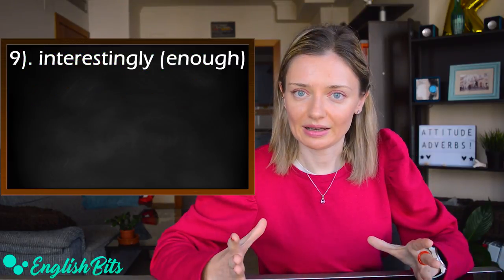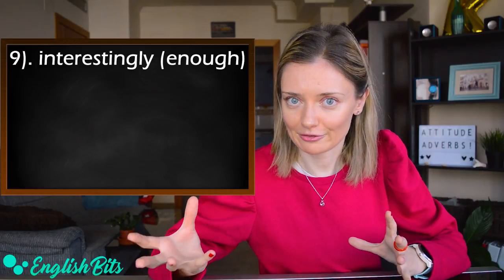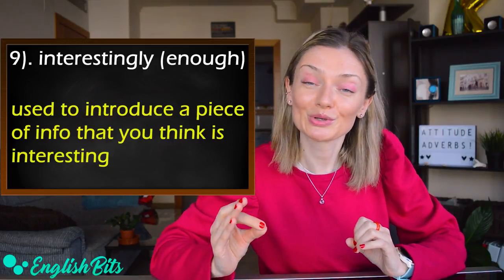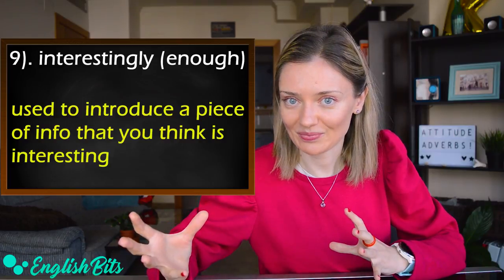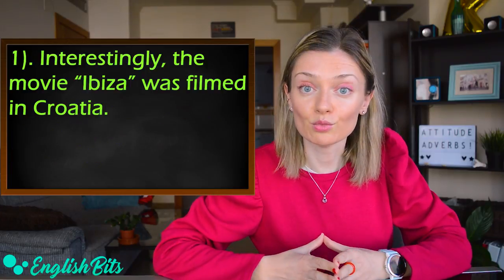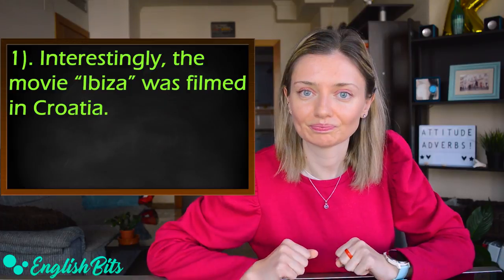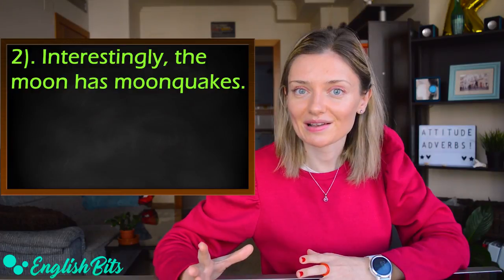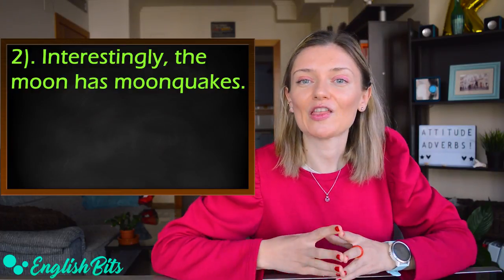Number nine: 'interestingly' — and we can also add 'enough': 'interestingly enough.' It's used to introduce a piece of information that you think is interesting. Two examples: 'Interestingly, the movie Ibiza was filmed in Croatia,' and 'Interestingly, the moon has moonquakes — they are less common and less intense than earthquakes.'